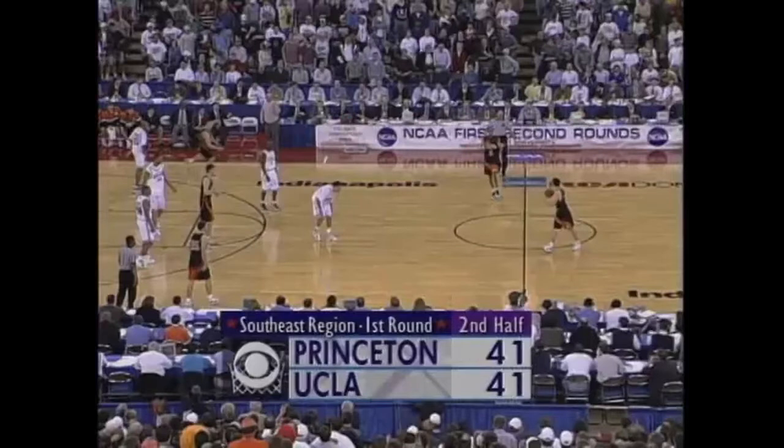This is the game where Princeton upsets UCLA on a backdoor cut at the end of the game. What you're going to see is the set that Princeton ran, which I have diagrammed in the e-book. You're going to see that it's not an accident — and that this is the same set they ran at the end of the first half in the same game.